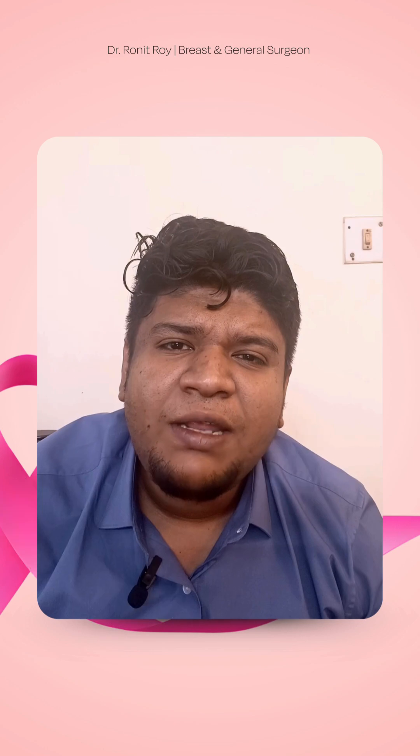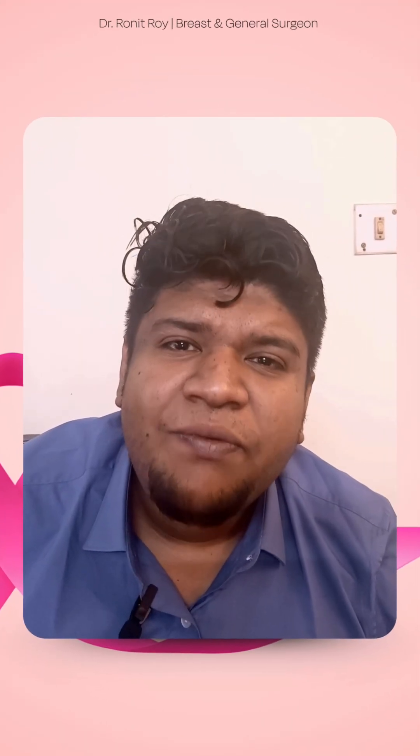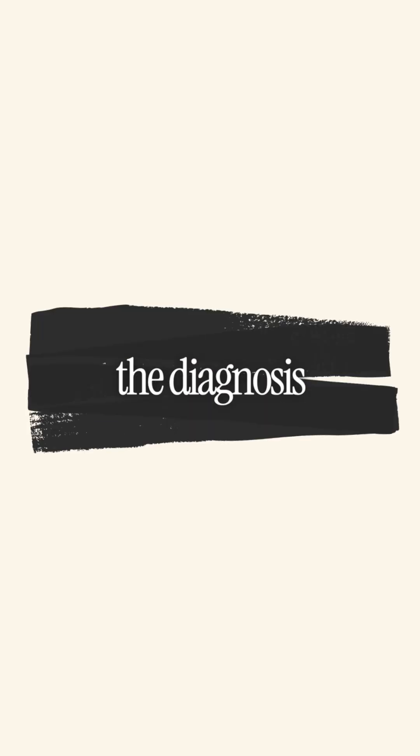Now, coming to the point of FNAC — FNAC has some role, but due to its limitations it is not usually recommended nowadays. So if we do the triple assessment in a proper and genuine way, the diagnosis will be 100% accurate.